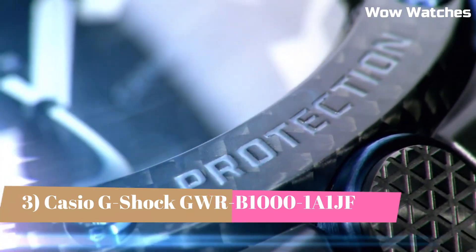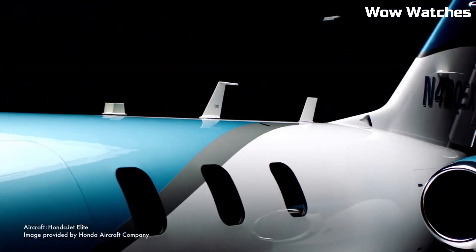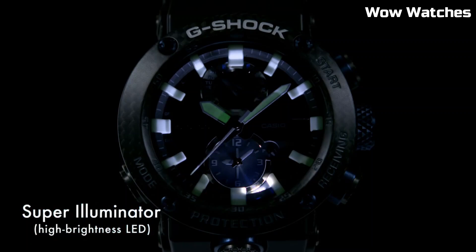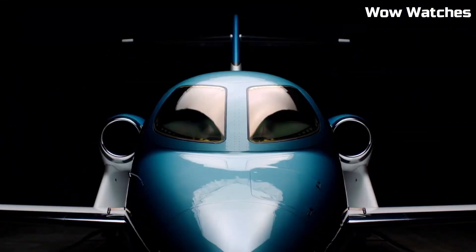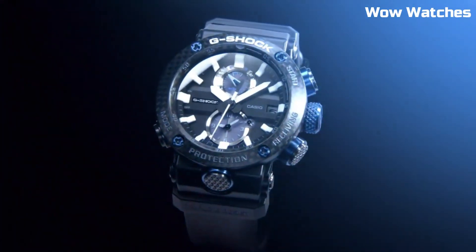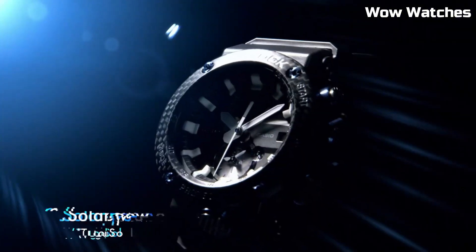Number 3: The Casio G-Shock GWR-1000 Master Solar watch is a high-performance timepiece designed for action and adventure enthusiasts. It features a durable and shock-resistant design as well as a solar-powered battery that eliminates the need for frequent battery changes. The watch also has a range of advanced features including GPS, a barometer, and an altimeter, as well as a world-time function and a countdown timer.